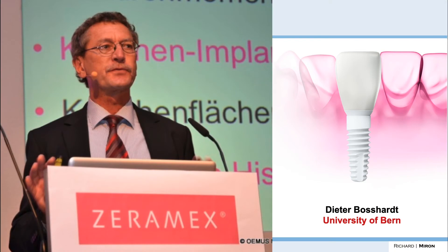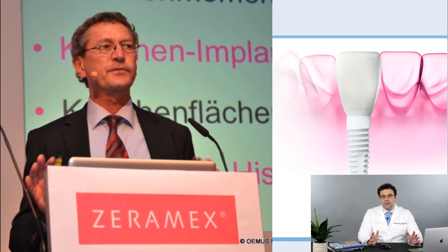A lot of people may not know this, but the major zirconia implants are basically all Swiss. A lot of them were developed at the University of Bern, or at least the pioneering research was done there. A lot of credit goes to Dieter Bossart, a histologist in Bern, Switzerland, who helped develop many of these systems including the Zaramac system, and more recently has done a lot of work with Straumann and other companies related to implant integration.